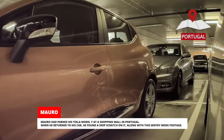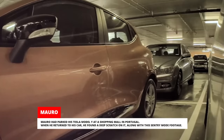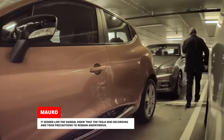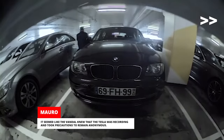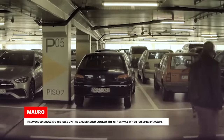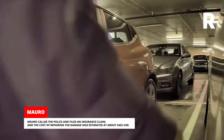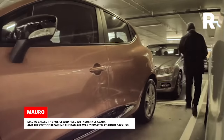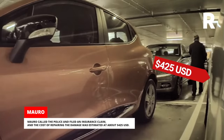Moro had parked his Tesla Model Y at a shopping mall in Portugal. When he returned to his car, he found a deep scratch on it along with sentry mode footage. It seemed like the vandal knew that the Tesla was recording and took precautions to remain anonymous, avoiding showing his face on the camera and looking the other way when passing by again. Moro called the police and filed an insurance claim, and the cost of repairing the damage was estimated at about $425 US dollars.